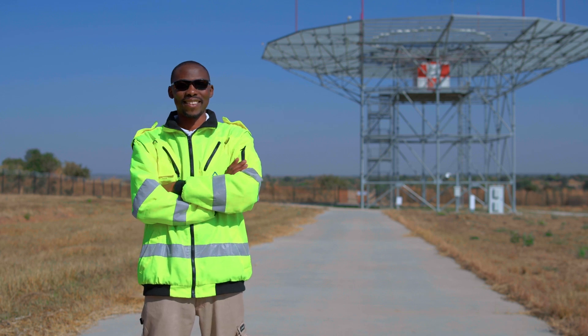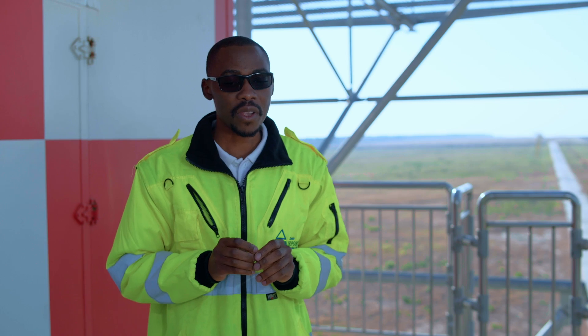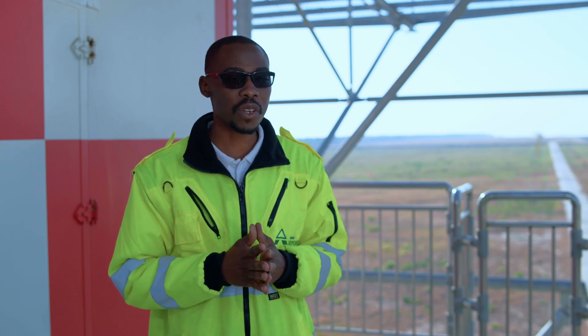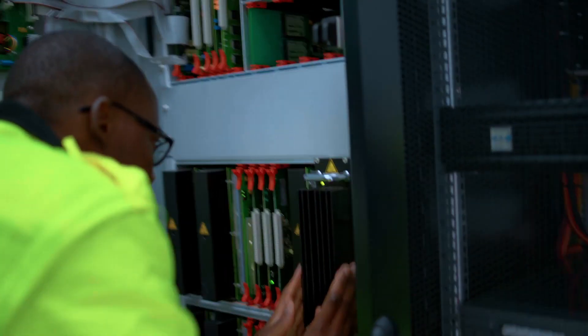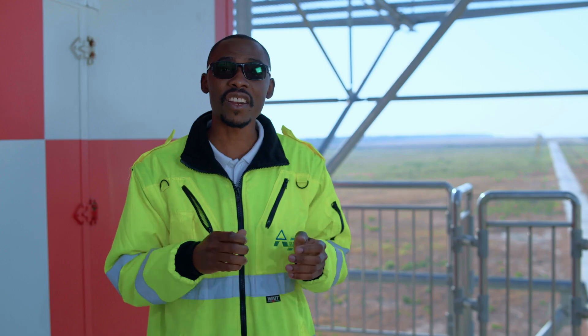We work with a number of engineering departments and also other service departments as well. We coordinate much of the work — for example, with electrical during flight calibration procedures. We also coordinate with the civil engineering department during our maintenance weeks, because some of the facilities we maintain sit on civil engineering structures.